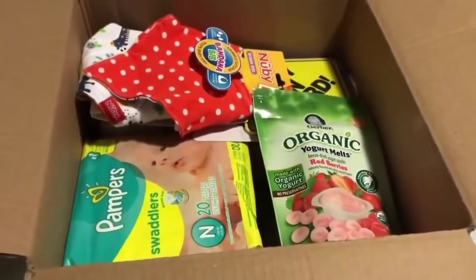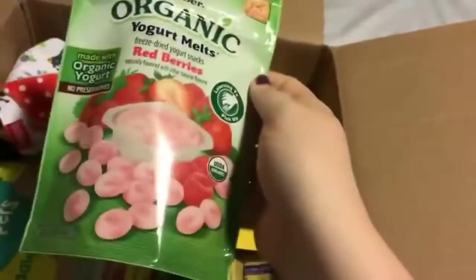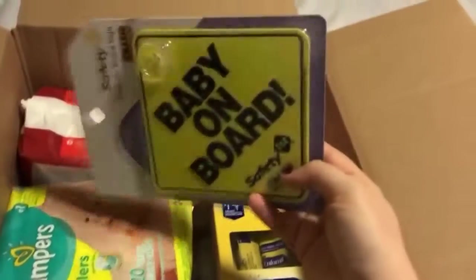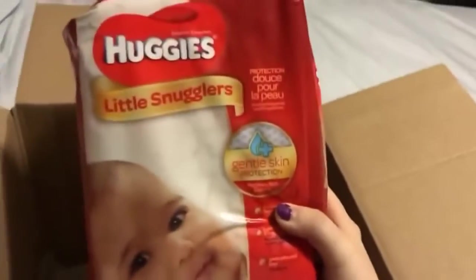So I'll go ahead and show you what I got. Looks like I got some Gerber organic yogurt melts — those look amazing, I know my babies have always loved these. Oh, and some cute little bandana bibs, and they're reversible! Also a baby-on-board sign, which is always great for safety. I guess I just get different samples from each one of their sponsors. And some Huggies size one — those are great diapers too.